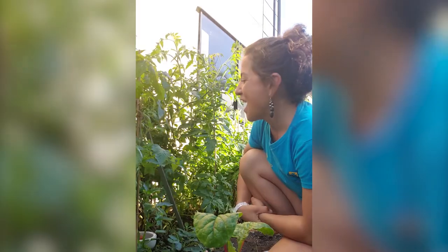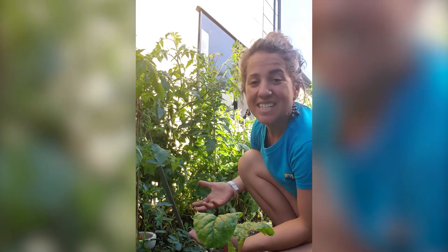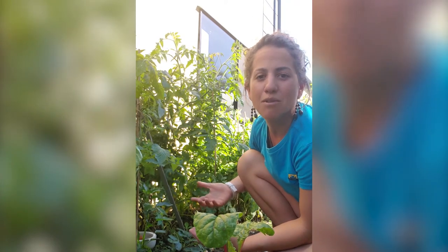My name's Justin Marshall. I'm the founder and director of Coral Watch. I'm here in my garden today giving you some ideas about how you can save the reef from home.